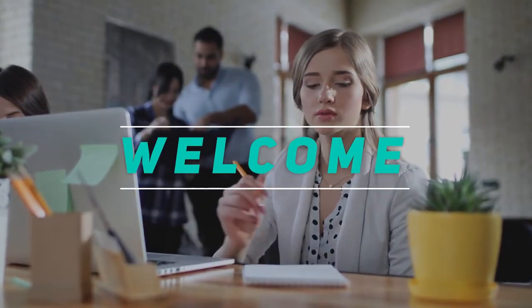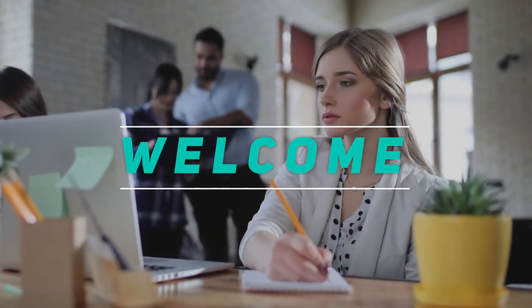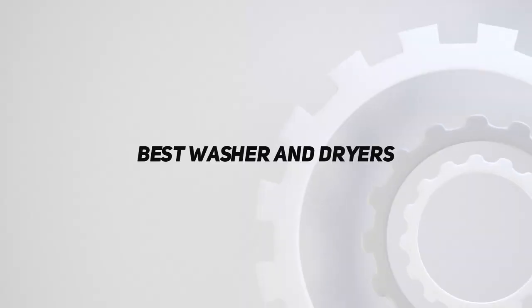Hey, welcome back to my channel. In this video, I'm gonna talk about the top 5 best washers and dryers.